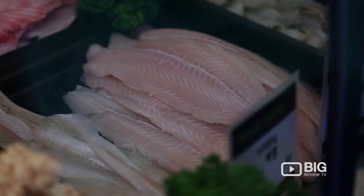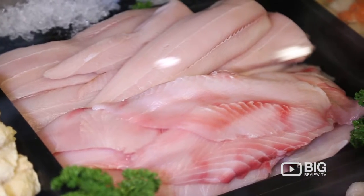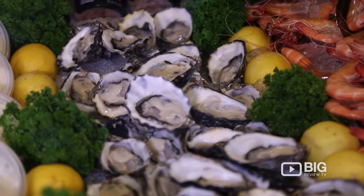There's nothing better than enjoying some fresh fish and chips, and what better place to get it than here at Sorrento Seafoods. They have an amazing array of fresh fish on offer — there's salmon, barramundi, snapper, all of your favorites. They even have fresh oysters and prawns too.